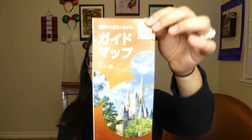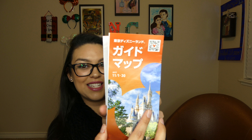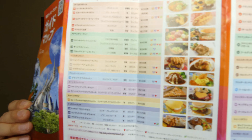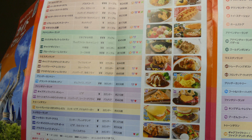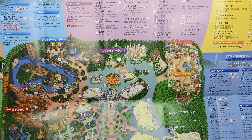The first item I'm pulling out is a guide map for Tokyo Disney, and as you can see this side is in Japanese. It shows you the delicious food that they have — I'm so jealous right now. And here is the map of Tokyo Disney. I just want to go back.